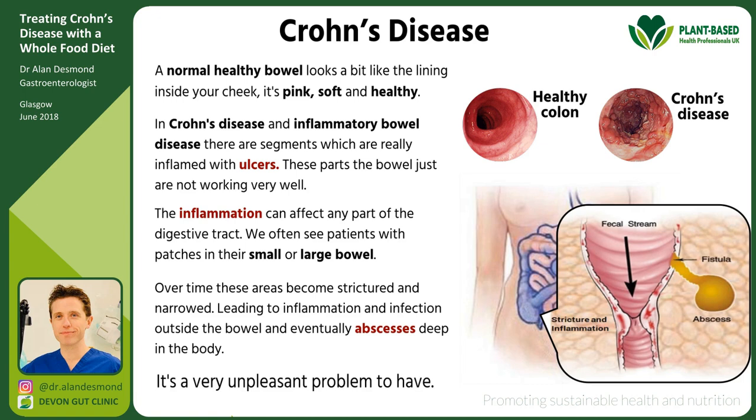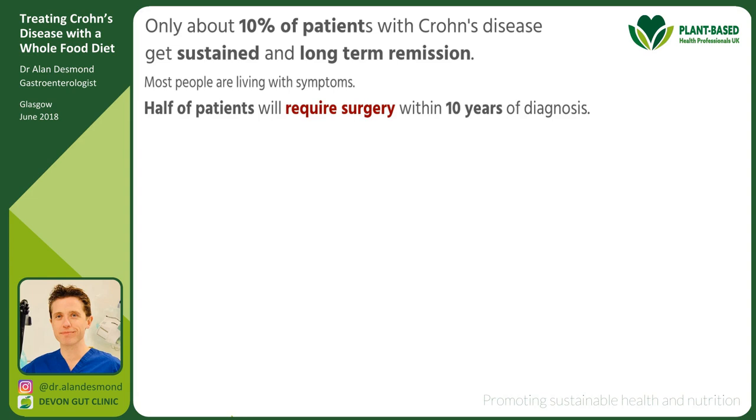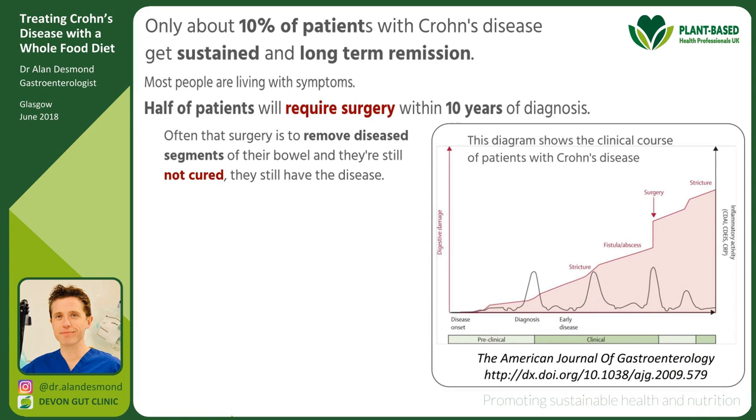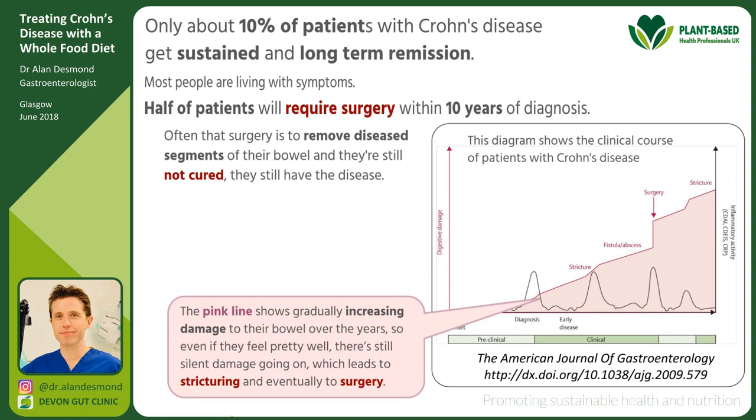You can get inflammation and infection outside the bowel leading to abscesses deep in your body, so it's a very unpleasant problem. Only about 10% of patients with Crohn's disease get sustained long-term remission. Half of patients require surgery within 10 years of diagnosis, often to remove diseased segments of bowel, and they're still not cured. This diagram shows the clinical course: inflammation flares for years while in the background the bowel is being silently damaged, leading to stricturing and surgery.